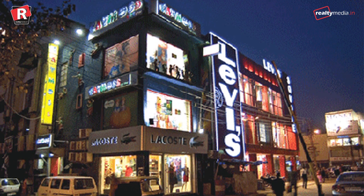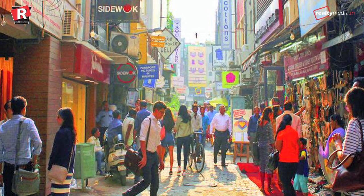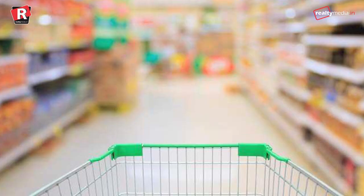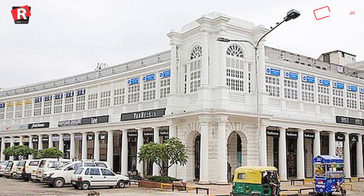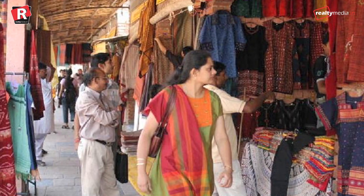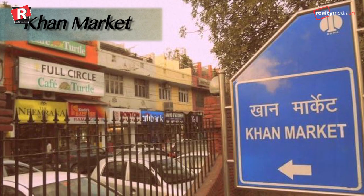We all love roaming down the lanes of those micro markets near us, don't we? All those markets set over there pay a handsome rental amount for that place. With the help of the recent real estate study by International Property Consultant Cushman and Wakefield Private Limited, we are stating the 10 most expensive retail rental spaces in India.